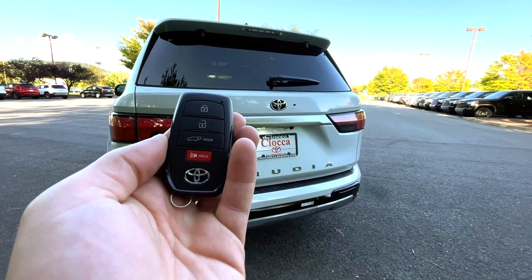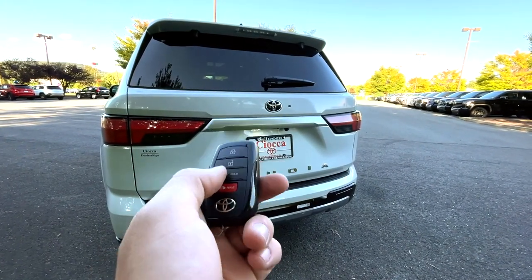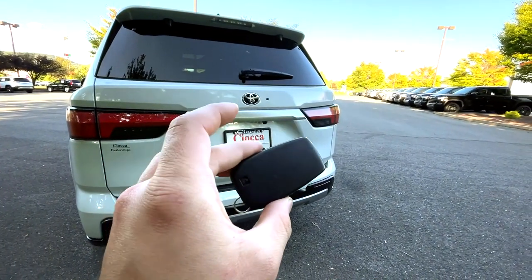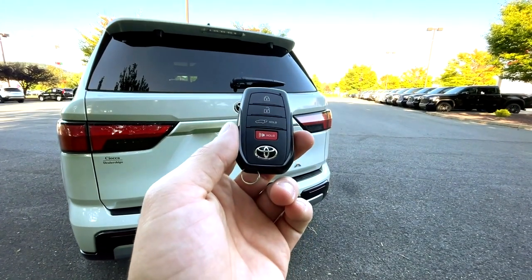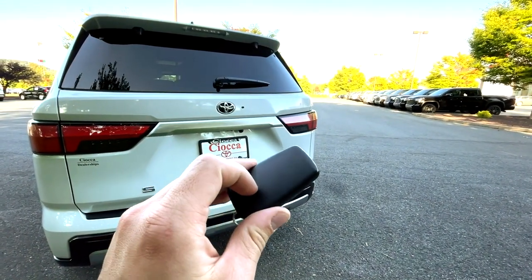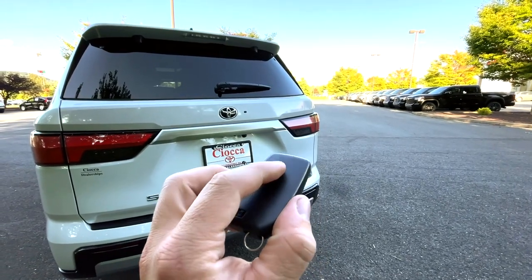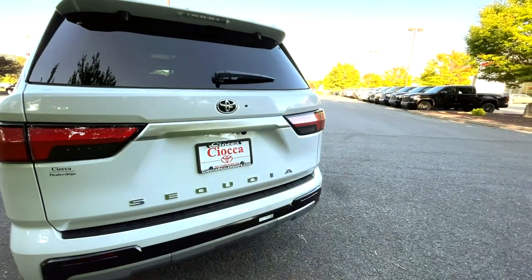Let's look at the key fob. You'll have lock, unlock, panic, and the ability to open your liftgate from here as well. Disappointingly, it doesn't say Sequoia on the back — I wish for the price you're paying and the top-of-the-line trim, it said Sequoia or Capstone, something back here. But it is pretty basic on this particular key fob.